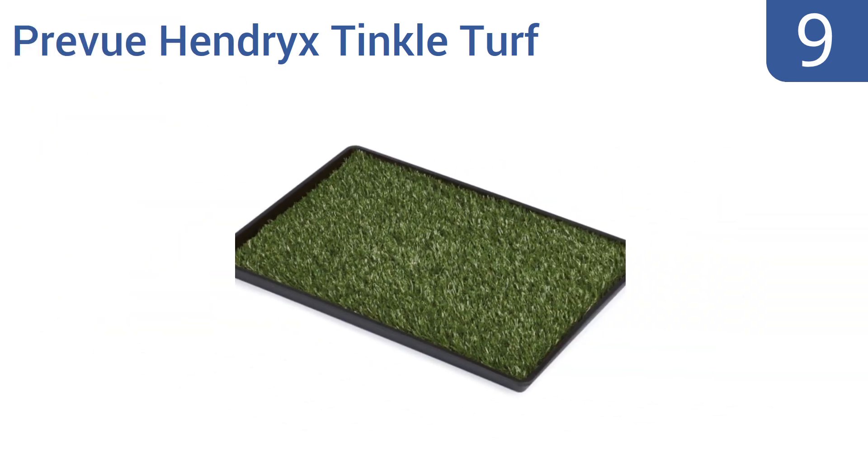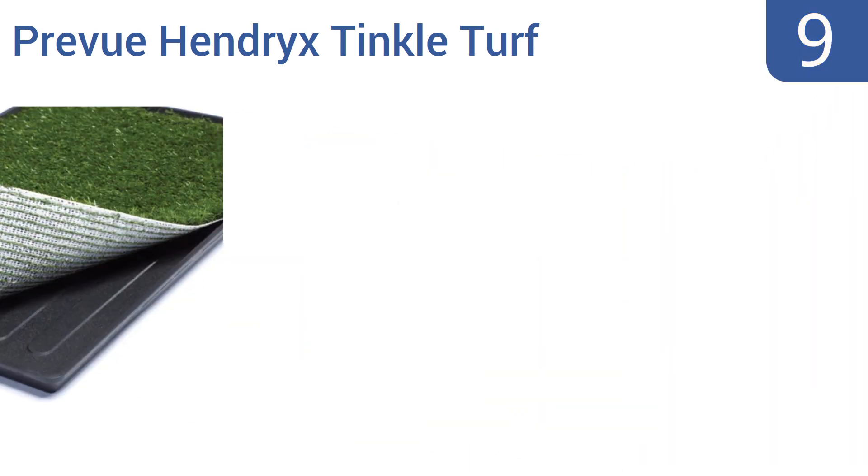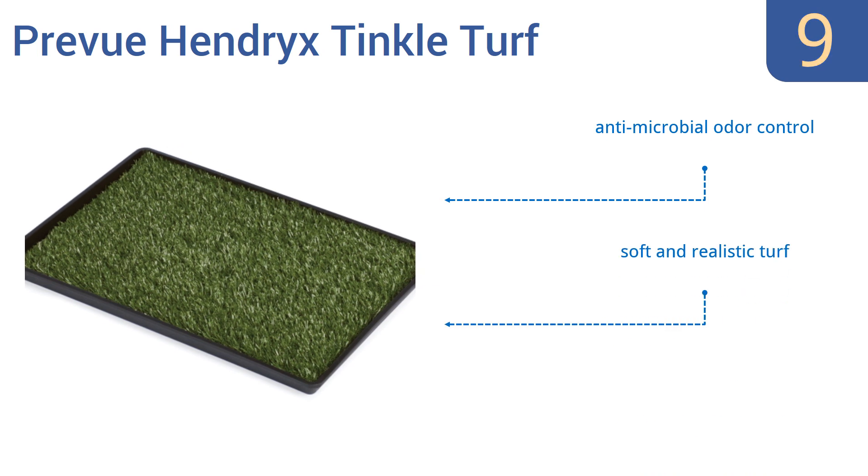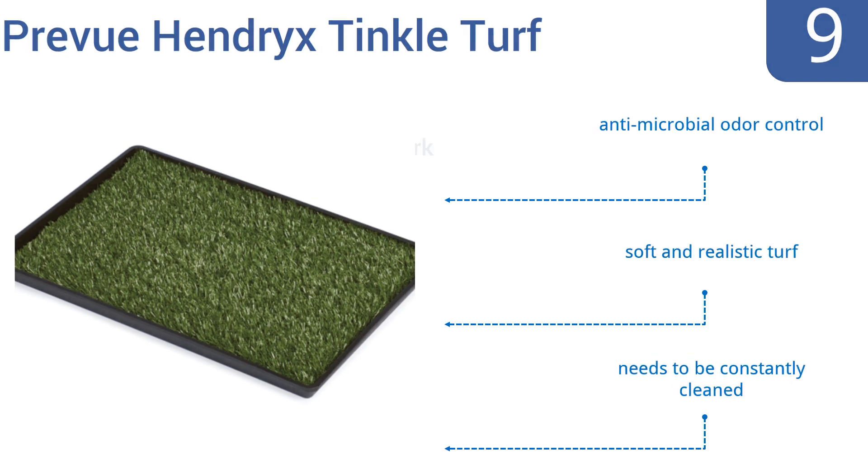At number nine, the Prevue Hendrix Tinkle Turf was named a fave find by Modern Dog Magazine and it comes in three sizes that will suit almost any breed. The pan system under the turf is also lead-free so it won't damage your floors. It features antimicrobial odor control and a soft and realistic turf, but it needs to be constantly cleaned.